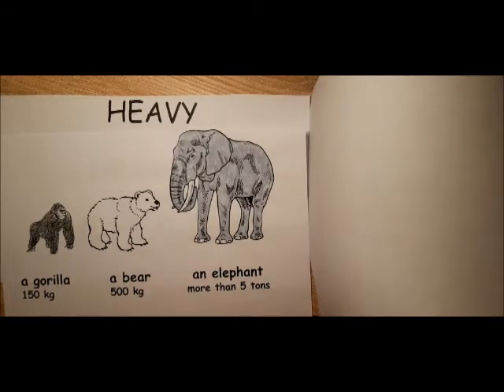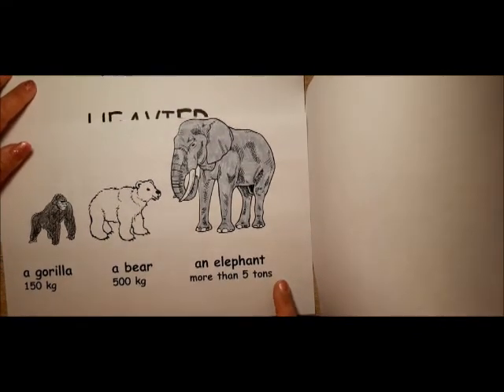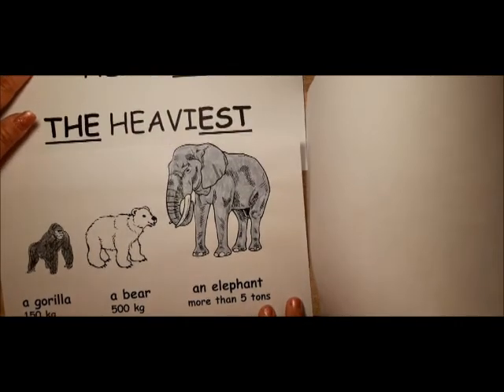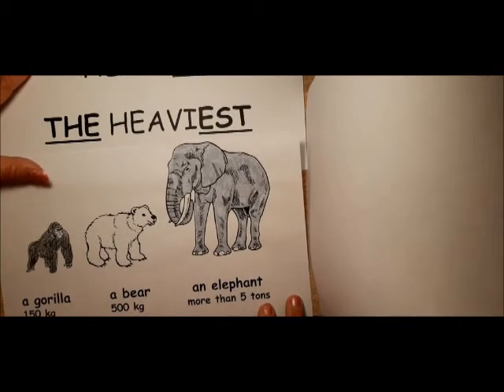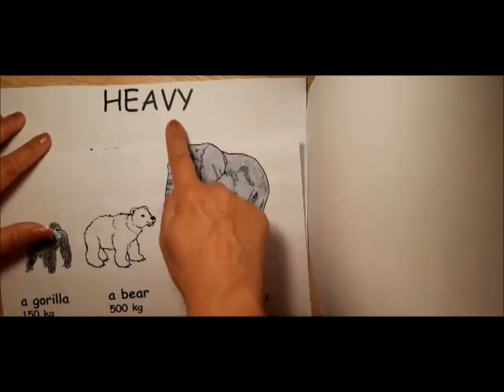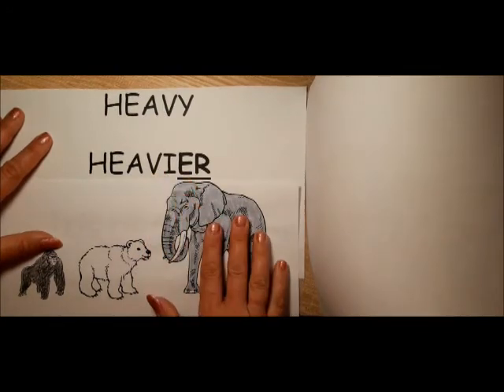A gorilla weighs 150 kilos — it is a heavy animal. But a bear is heavier than the gorilla. An elephant is the heaviest. We changed Y into I and add the ER ending.